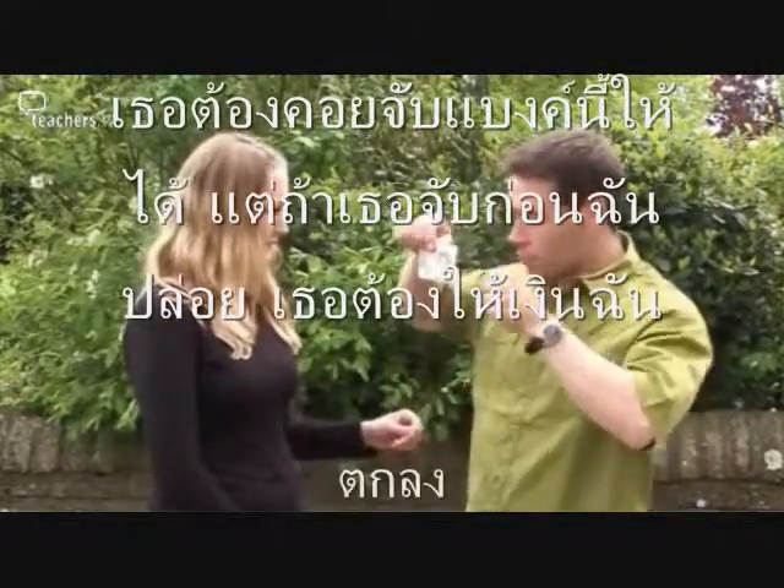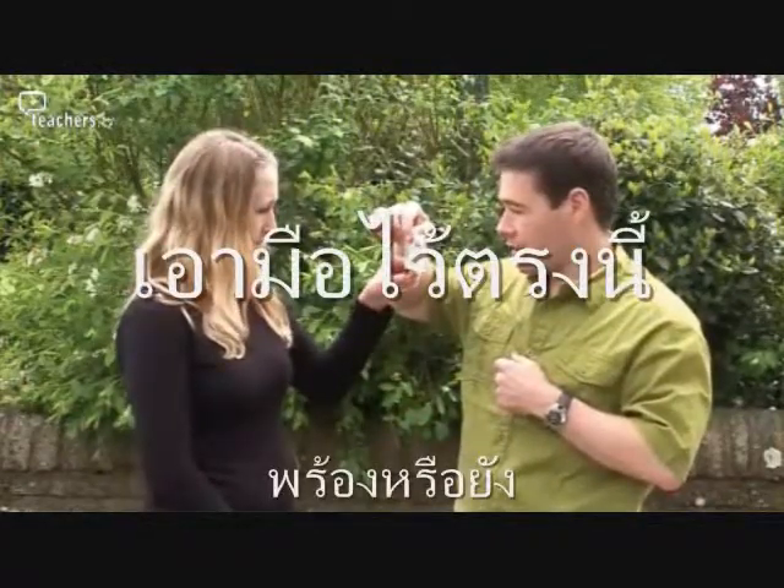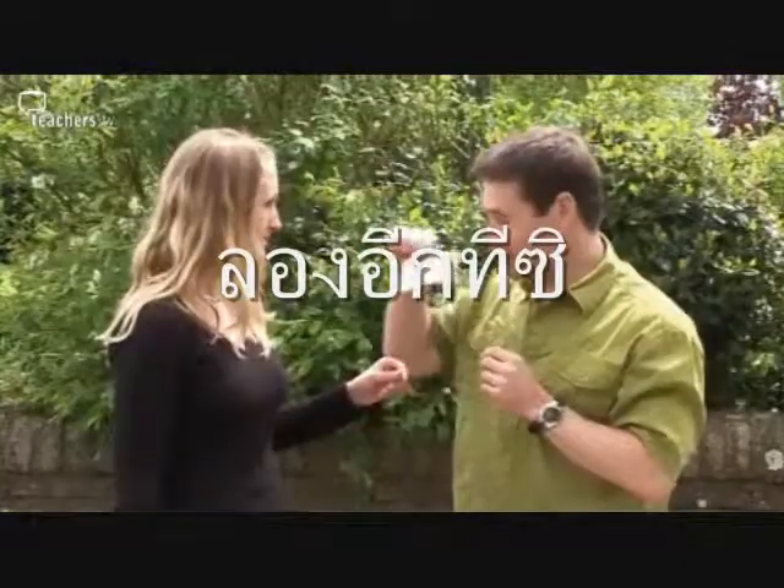I'm going to hold it up. I want you to put your hand sort of like that at the bottom edge. Yeah, that's good. You ready? Yeah. Oops. Okay, one more go.